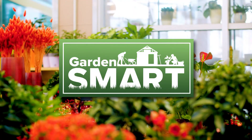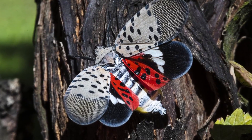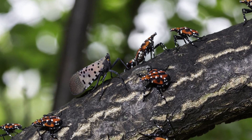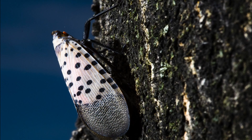They may look pretty with their bright red wings and spotted patterns, but don't be fooled. These spotted lanternflies can cause damage to certain crops and trees in our region, and more than anything they may just be a nuisance. First detected in the U.S. in 2014, these invasive insects have been spreading fast and there are some steps you can take to help keep them at bay.